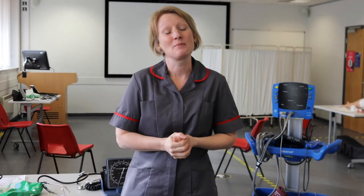Hello, my name is Emily Brown and I am one of the course directors here at Staffordshire University, and I'm just going to talk to you a little bit about what happens in one of our skills labs.